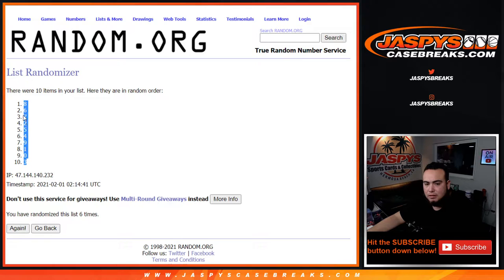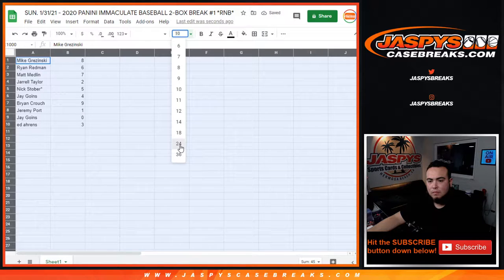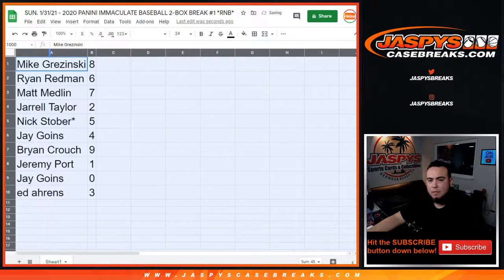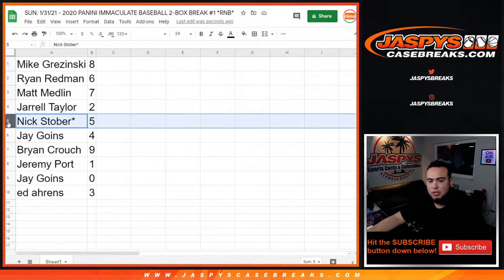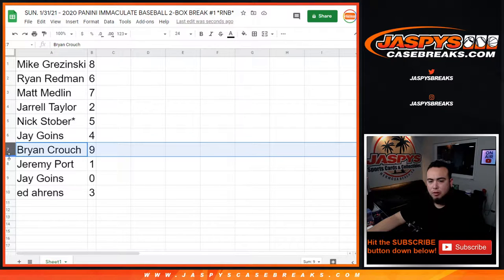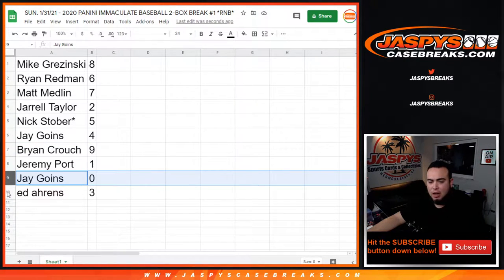Eight down to three. So: Mike you have block eight, Ryan Redman with block three, Matt Medlin with seven, Drell with two, NextOver with five, Jay with four, Brian Crouch with nine, Jeremy Port you have one — so any one-of-ones will be yours, Jay — and all redemptions go to spot zero. Ed has spot three.